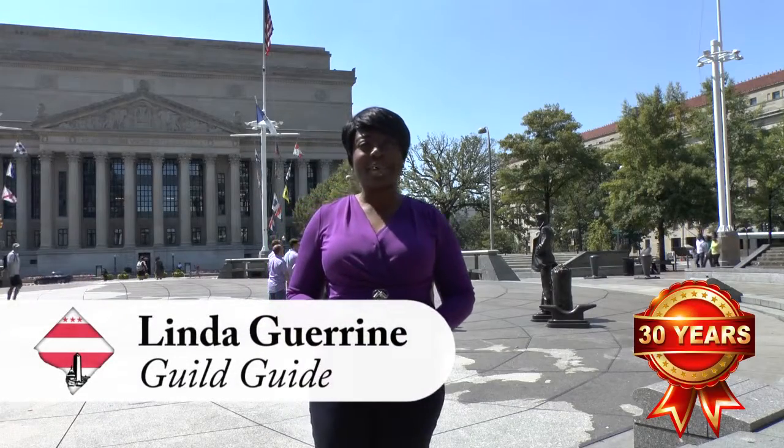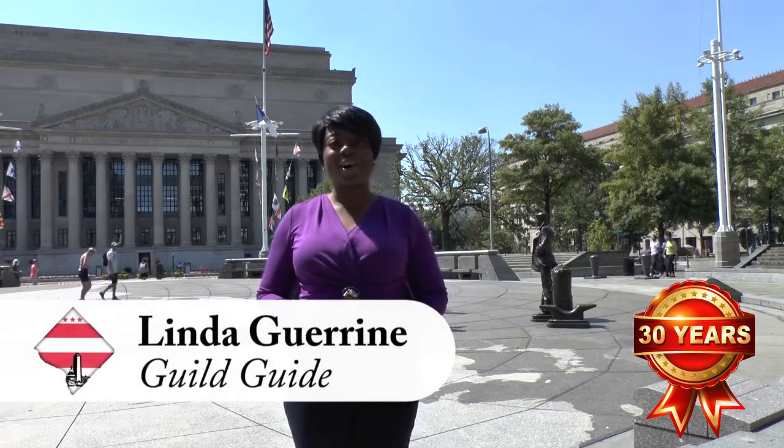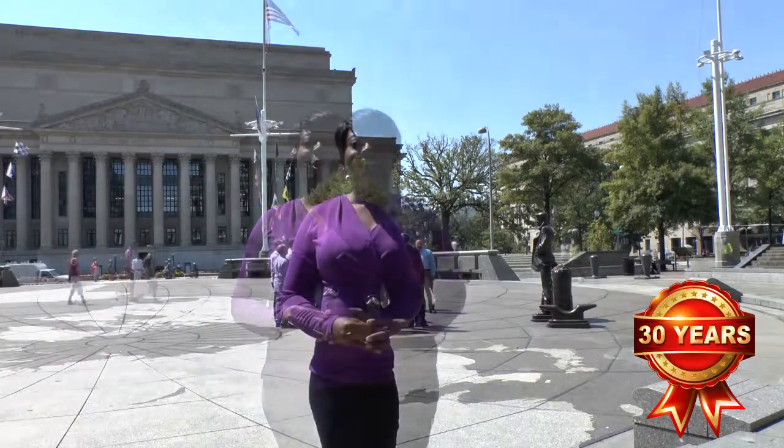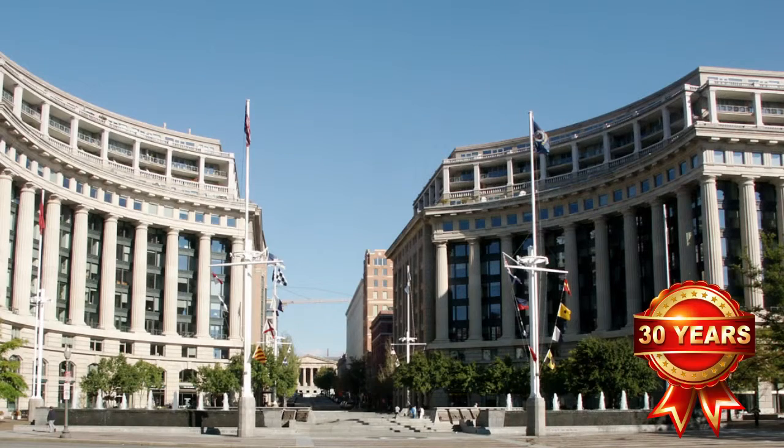Hi, my name is Linda and I'm a professional tour guide here in Washington, D.C. Welcome to the United States Navy Memorial. What you're looking at here is an outdoor circular plaza that is open to the public and accessible 24 hours a day. This memorial plaza is located right here on historic Pennsylvania Avenue.